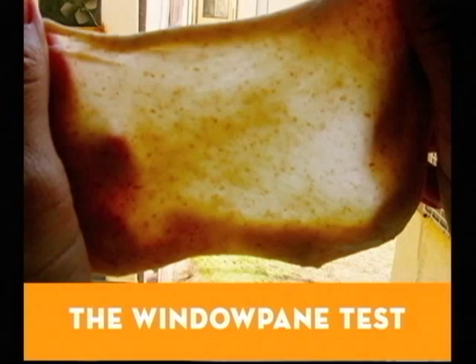The single most important thing I've learned about baking bread is to do the windowpane test. When I think I'm done kneading, I grab a hunk of the dough and stretch it out. It should look like this. If it tears or gets holes, it needs to be kneaded more.